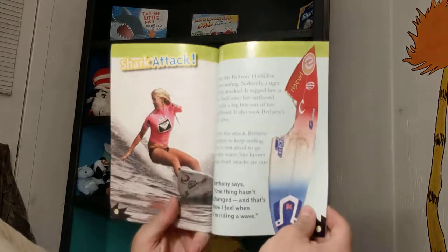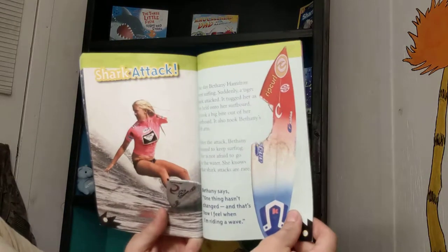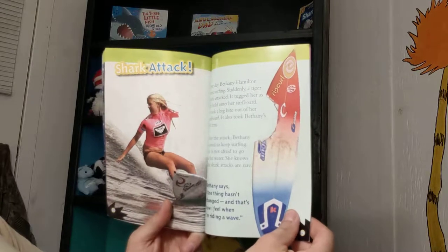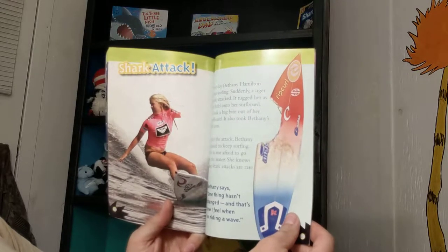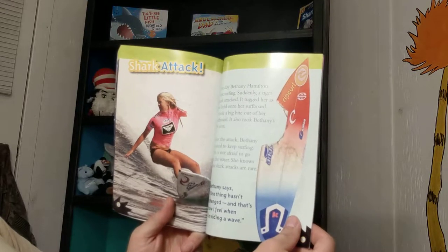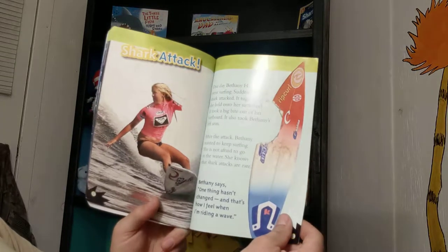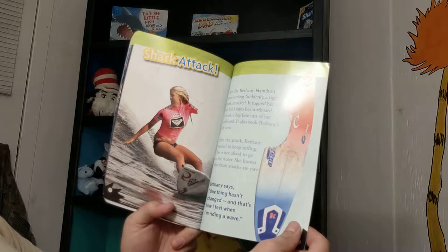One day, Bethany Hamilton went surfing. Suddenly, a tiger shark attacked. It tugged her as she held onto her surfboard, took a big bite out of her surfboard, and also took Bethany's left arm. After the attack, Bethany wanted to keep surfing. She is not afraid to go in the water. She knows that shark attacks are rare.